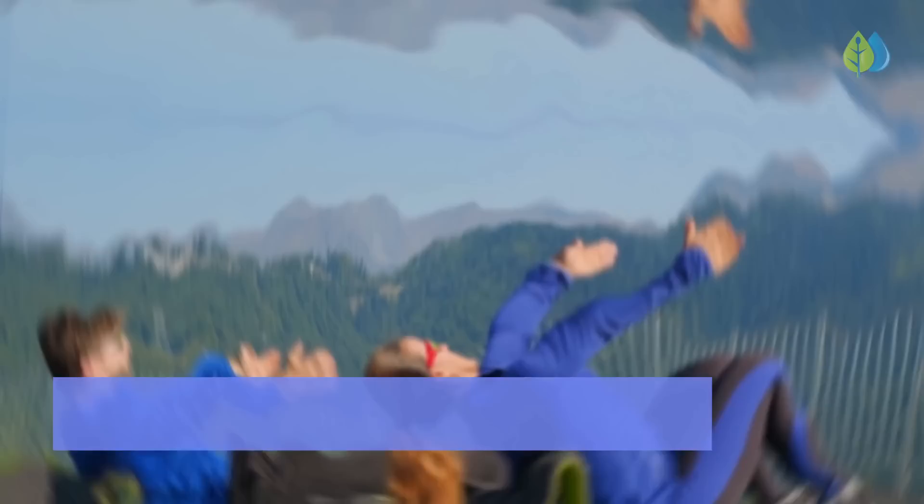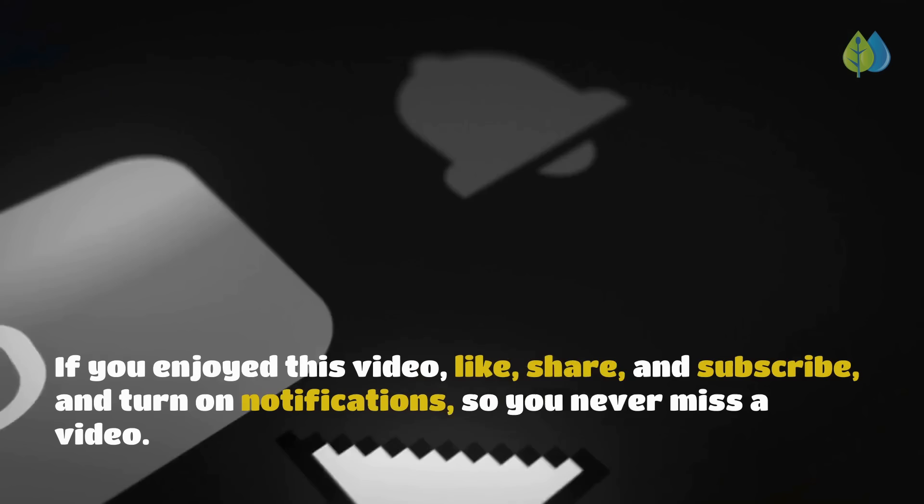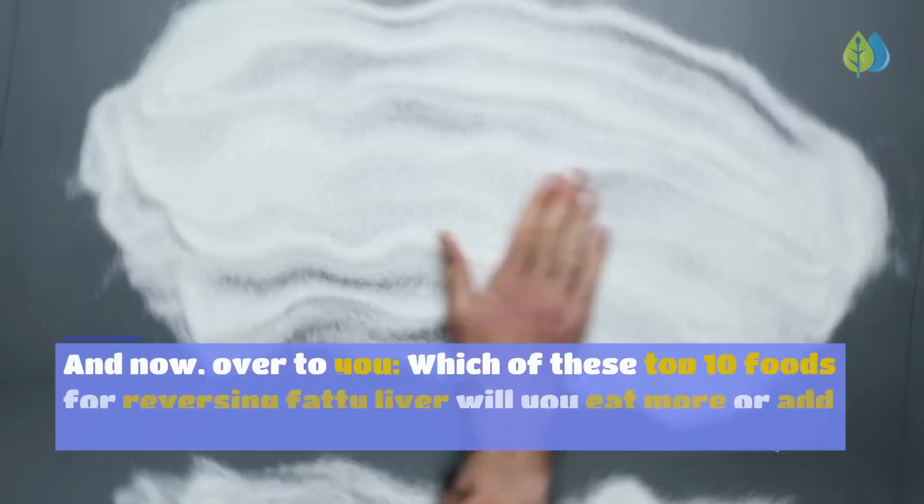Pair your diet with exercise, as it helps improve insulin resistance. If you enjoyed this video, like, share, and subscribe, and turn on notifications so you never miss a video. Which of these top 10 foods for reversing fatty liver will you eat more of or add to your diet? Leave your comment below, and be sure to check out our other videos.